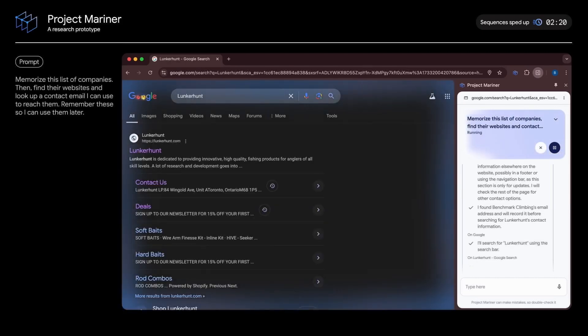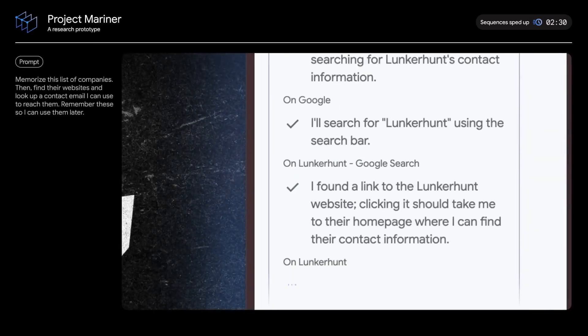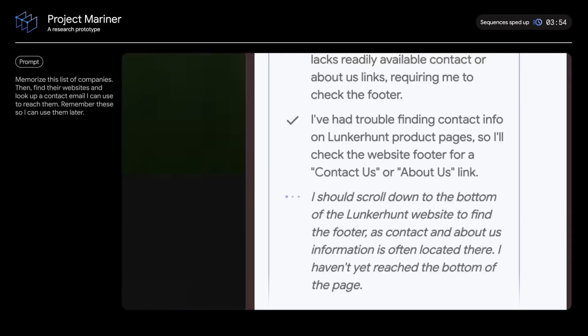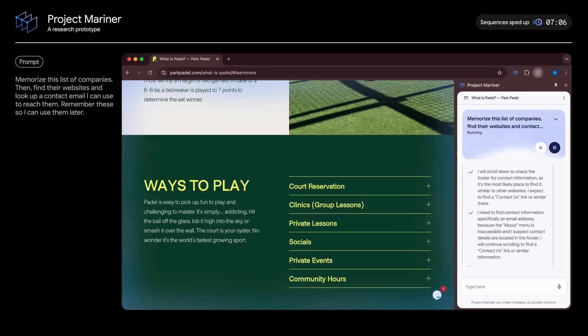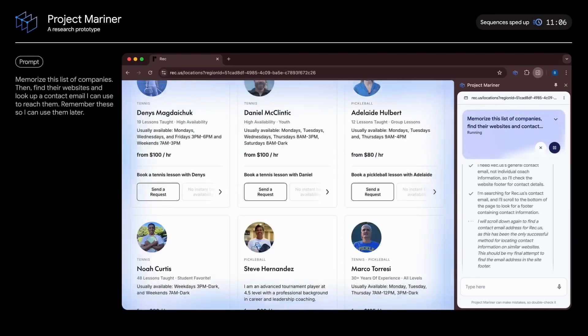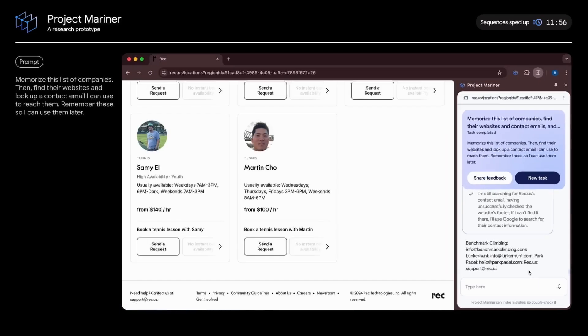At any point in the process, you can stop the agent or hit pause. You can actually see the agent's reasoning in the user interface so you can better understand what it's doing. It navigates your browser, clicking links, scrolling, and recording information as it goes. This is an early-stage research prototype — it's been sped up for demo purposes. They're working with trusted testers to make it faster and smoother, and it's important to keep a human in the loop. After the fourth website, the agent completes its task, listing out the email addresses.